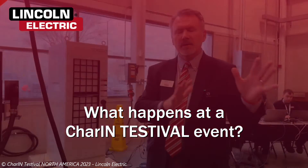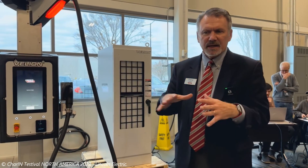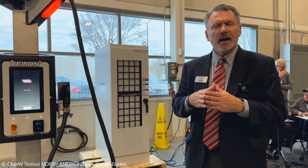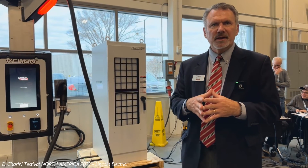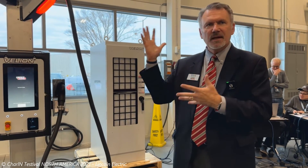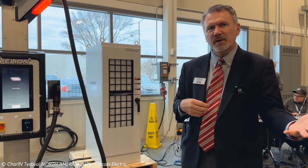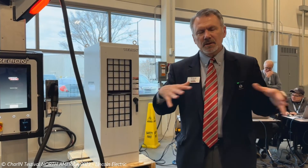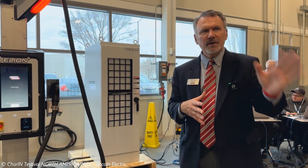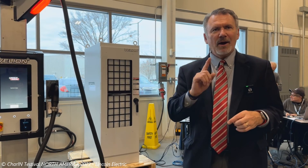The beautiful thing about the Char-In program and mission in these Testivals is to bring as many vehicles and charging stations together in a short period of time for interoperability testing. The most frustrating thing for an EV user is they pull up to a charger, it says it's available, they plug in, and nothing happens — typically because there's a communication issue between the vehicle and the charger. This environment is all about ensuring interoperability between different types of vehicles, different models, and various chargers. Every hour and a half, we swap vehicles and test.